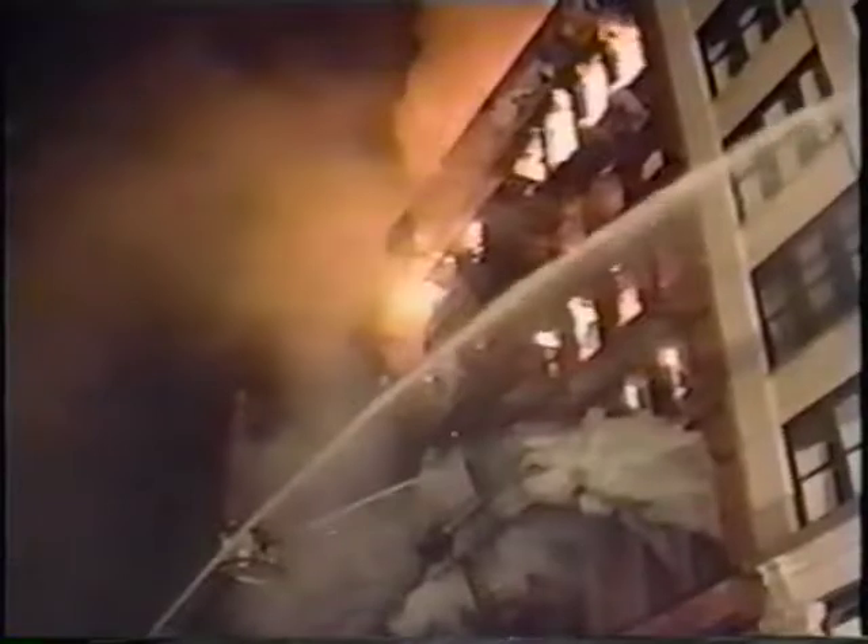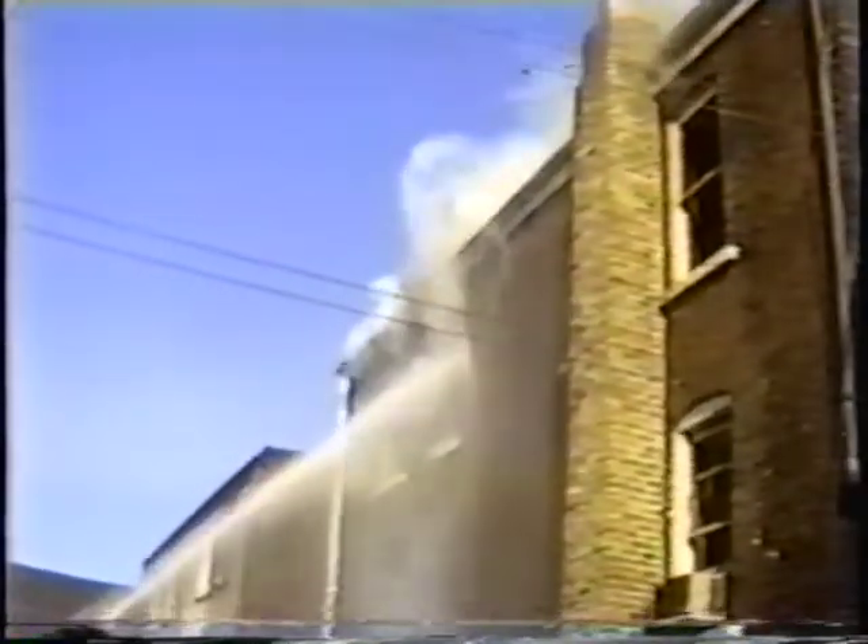Master streams can be used in many ways. They can be used to quickly knock down a large fire upon arrival, to protect nearby buildings from rapidly spreading flames, and to extinguish a fire in a structurally unsound building without exposing firefighters to the dangers of collapse.